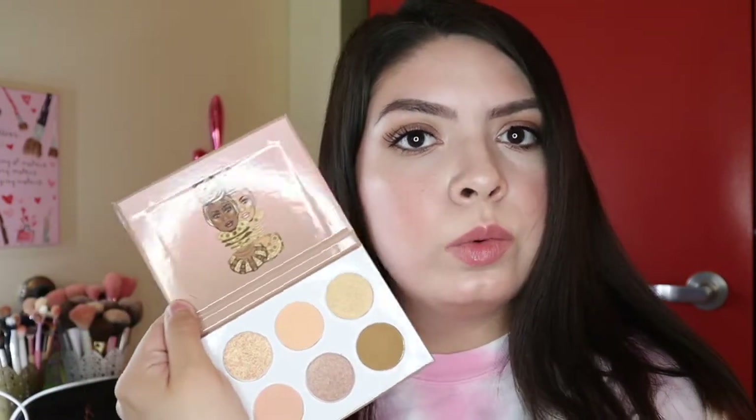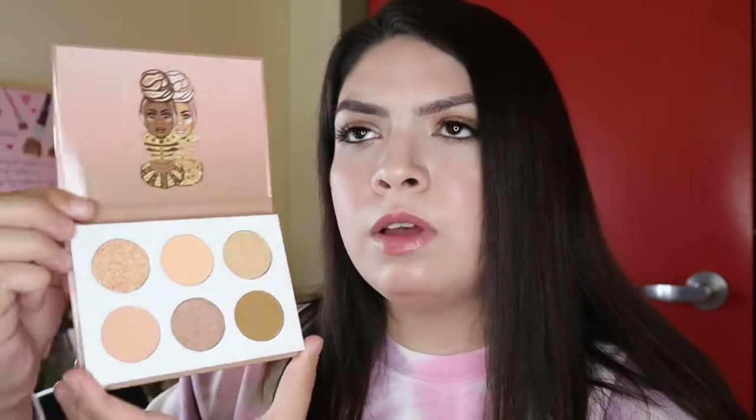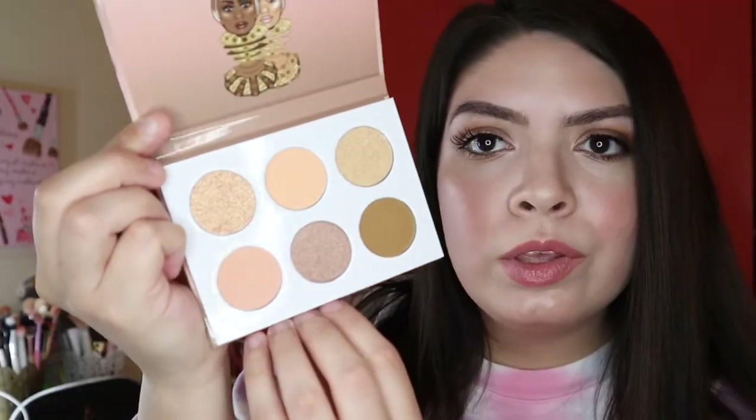I also got another palette from Juvia's Place. This is the Nude by Juvia's — these are little mini eyeshadow palettes they launched a few months ago. These palettes don't come with a mirror either. I think I got this maybe for about $7; they retail for $14 so I got it for half off. Really excited to get into this palette. I think this is going to be a cute everyday glam palette.